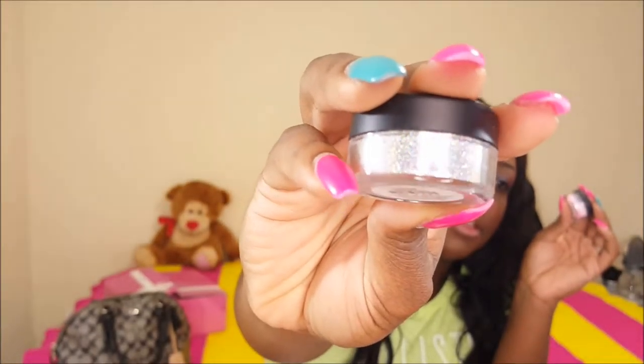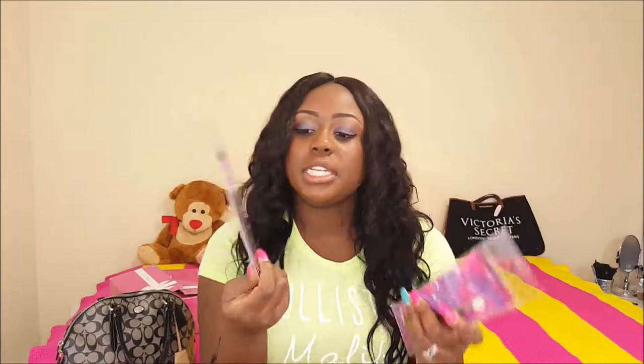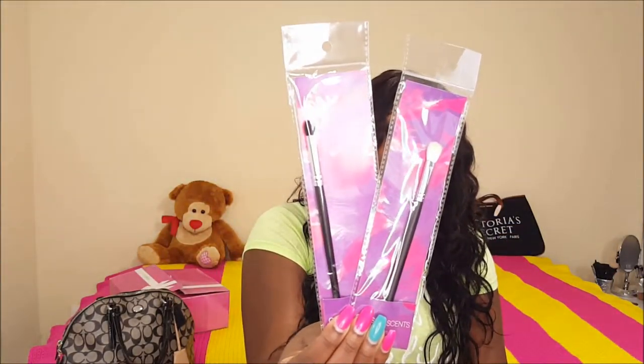The first things are these two eyeshadows — these are pigments. It's like a rainbow-looking glitter. The next one is a pink pigment rainbow glitter as well. And then I got these two brushes: a classic blender pointed synthetic brush and a pro blending fluff brush.